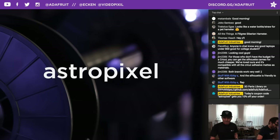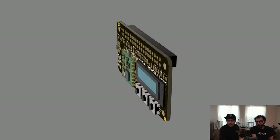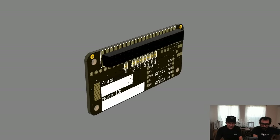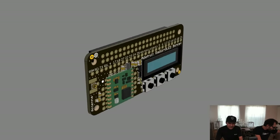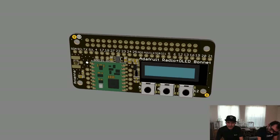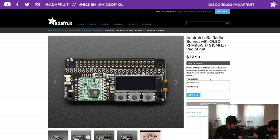Remember, Fusion 360 parts are compatible with all your favorite CAD programs. This week's featured CAD part is the LoRa Radio and OLED Bonnet for the Raspberry Pi — Adafruit's latest LoRa module with an OLED display and three buttons. It's not currently in stock, so sign up for the notification so we know to make more. All CAD parts are on GitHub; there's a link in the description of every video we do.